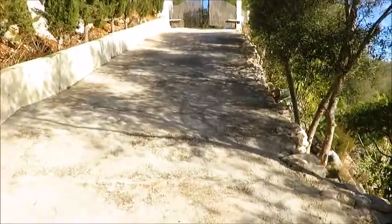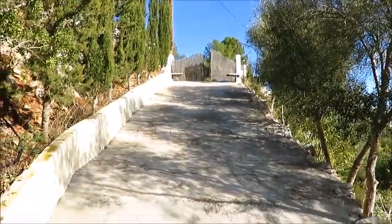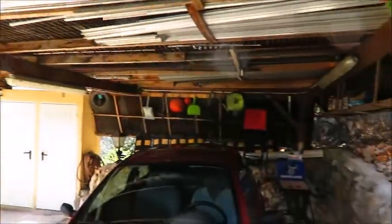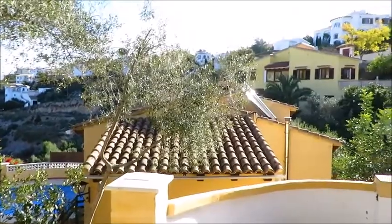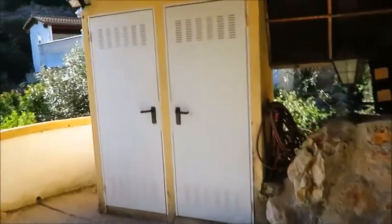The approach to this property is via a private driveway. You've got electric gates, this driveway down to the carport. At the top you've got an off-road parking space for another car, and the carport's got two cupboards for tools or a bit of space for storage.